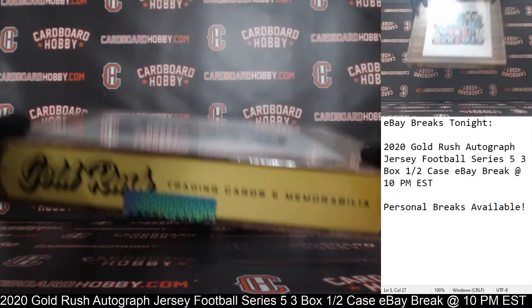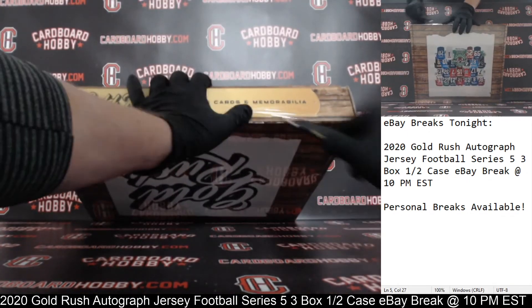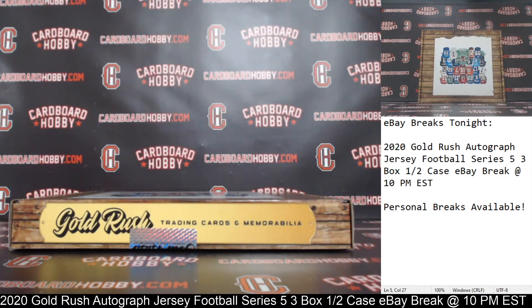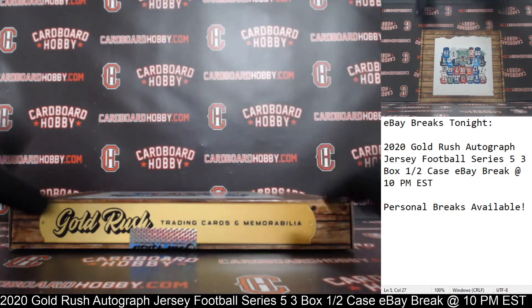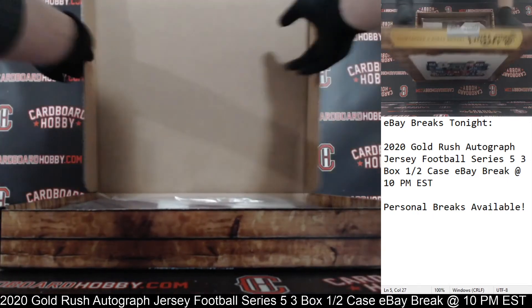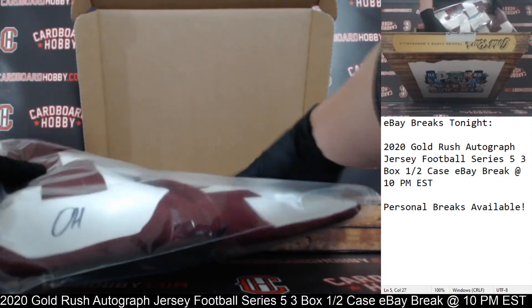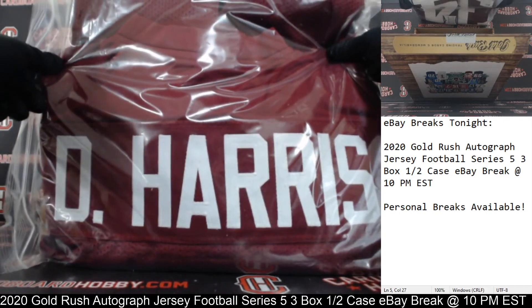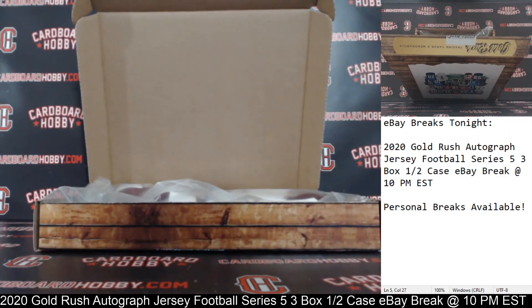And we got jersey number three. Cracking the seal. Here we go — good luck, everybody. We got your Beckett COA. There's your auto on the bottom there, Beckett COA as well. That is Damian Harris — that's his Alabama jersey. Damian Harris going to the Patriots. Patriots owned by KEHER2362. Very nice — Damian Harris autographed jersey. That's his Alabama jersey. Really nice.